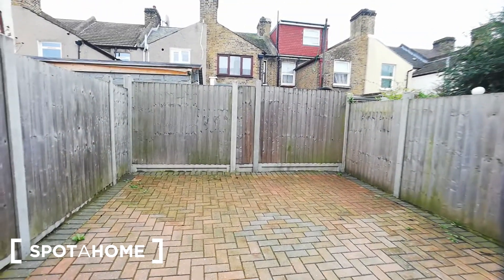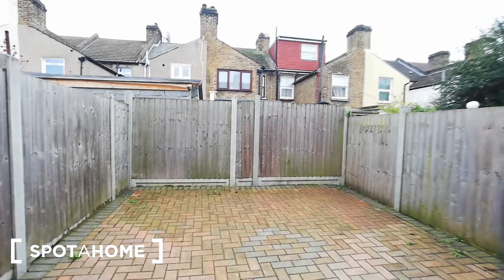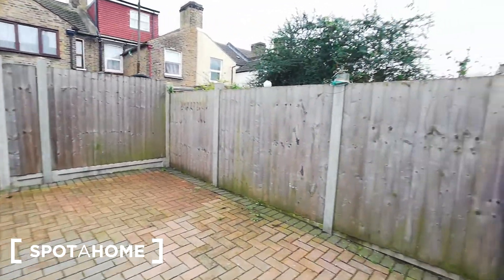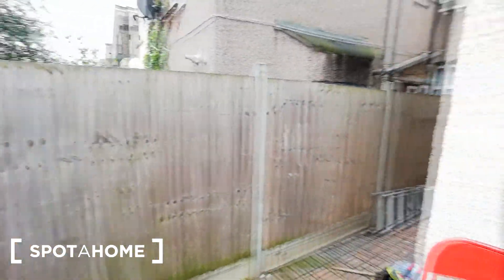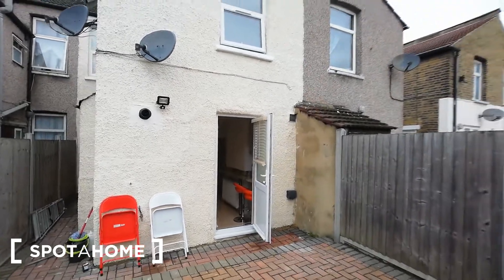Now let me show you the backyard. When summer comes, you can put a barbecue here and make it more cozy. It's another great space.